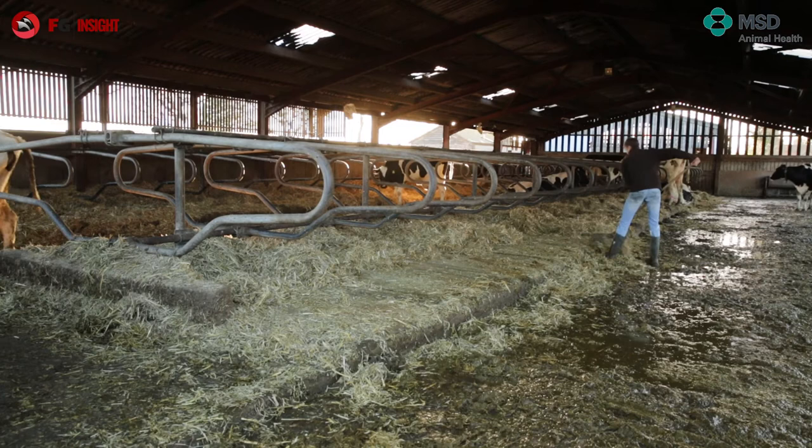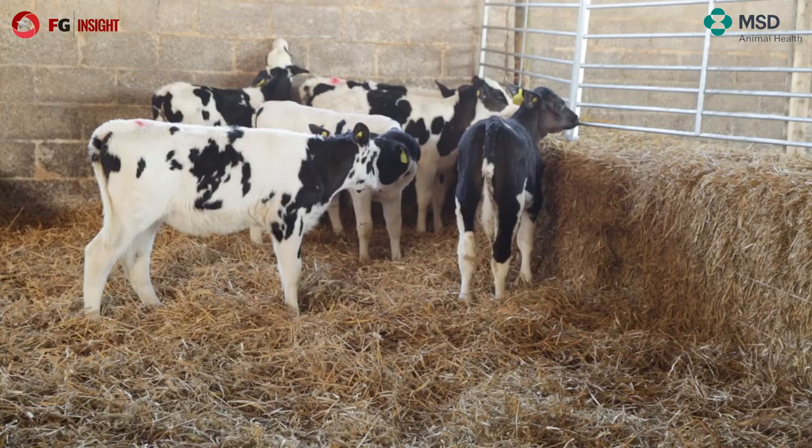I'm proud of what we do. We're very careful and pay attention to detail. Richard and Josh, who work with us, are all very clued up on exactly where we're spending money, what we're spending it on, and the returns we're getting from it.